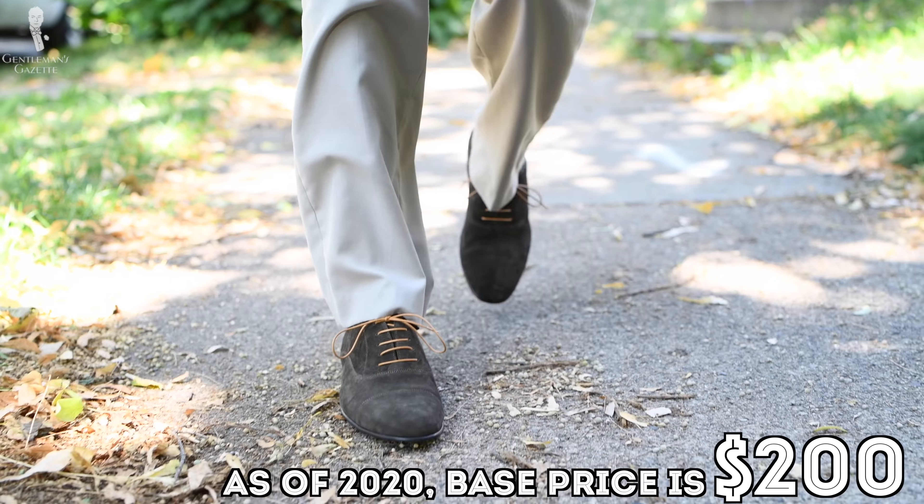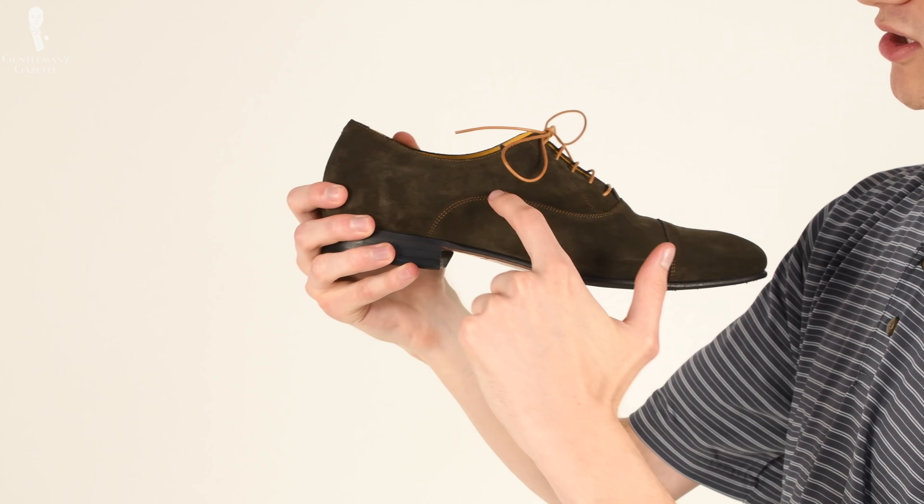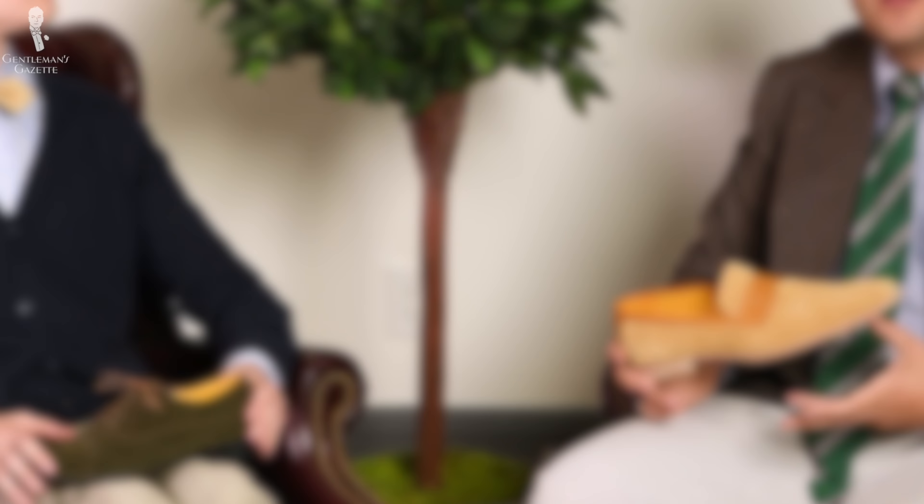That's pretty cool and unheard of in this price range. Usually this kind of made-to-order program is something you see with more expensive brands. These shoes are around $195, so that's under $200 fully customized. I don't think they stock anything — you just go with their builder, and it's pretty remarkable from that first glance.